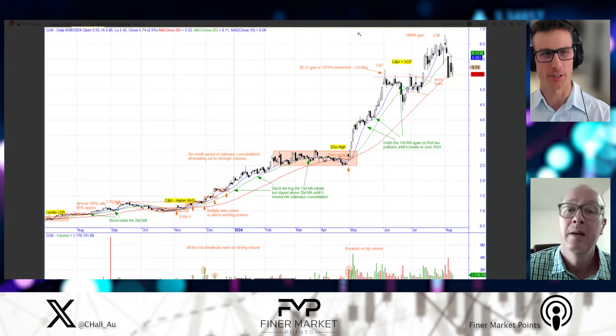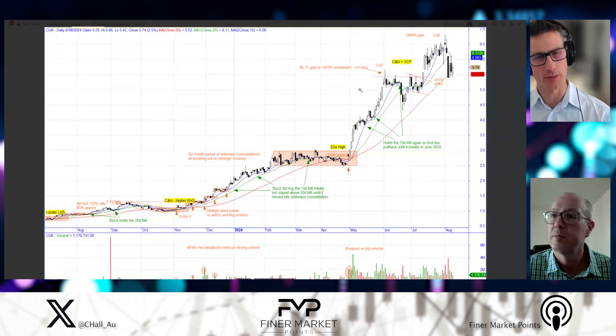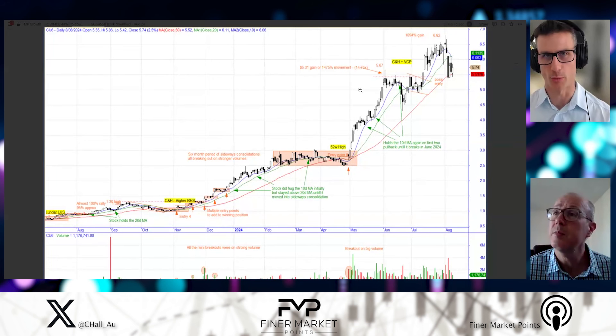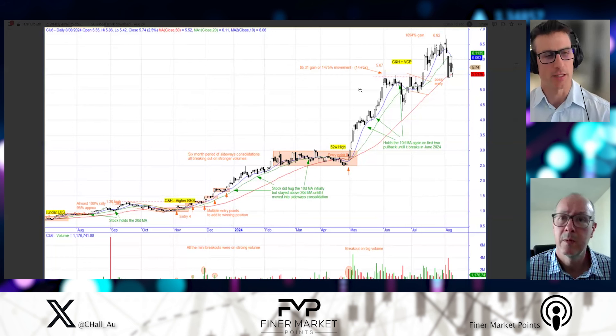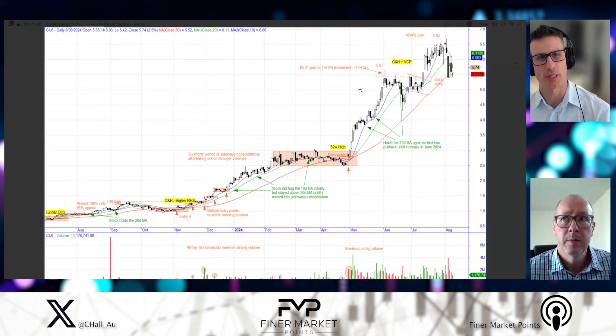That's definitely a leader — it's been a stellar run. We've seen a few entries along the way. It's a good example of where you've got the blue line and green line — the moving averages — showing how it hugs them, how to monitor a stop, and then the explosive move up and the consolidation sideways. We're going to look for that in the other charts.